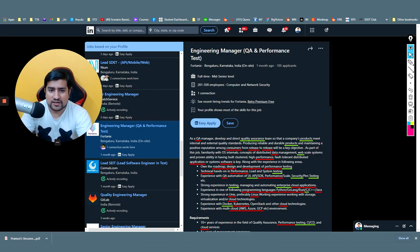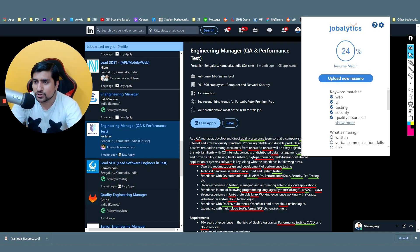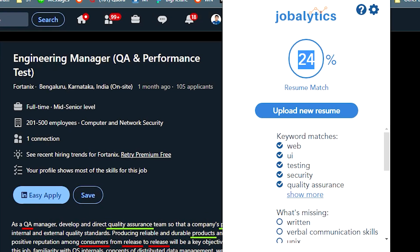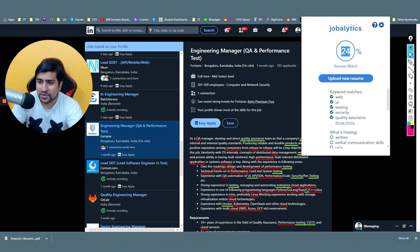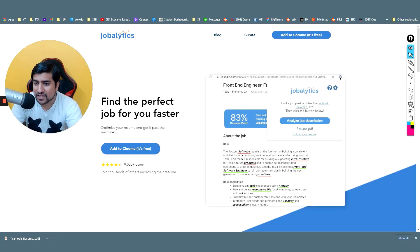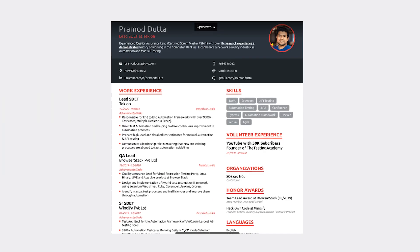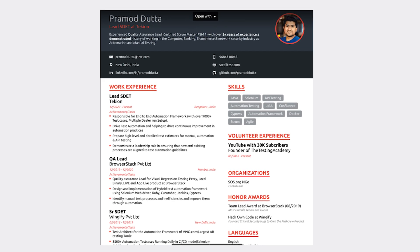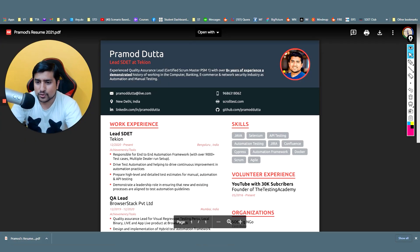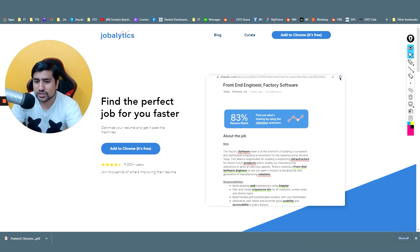With Job Analytics installed, you'll see a match percentage — for example, 83%. If I upload my resume and apply for an engineering manager role, it says only 24% is matching. It highlights what's missing — verbal communication skills, sprint planning, software development keywords. Make sure you get your match above 50%. The resume I'm showing got selected at Wingify, BrowserStack, Dension, Adobe, and multiple big companies.